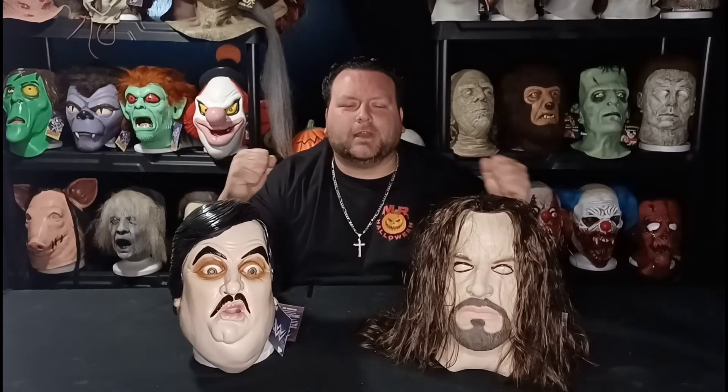It's WrestleMania week. WrestleMania 38 is this week. And to celebrate WrestleMania week, we're going to bring the man himself, Mr. WrestleMania, The Undertaker.